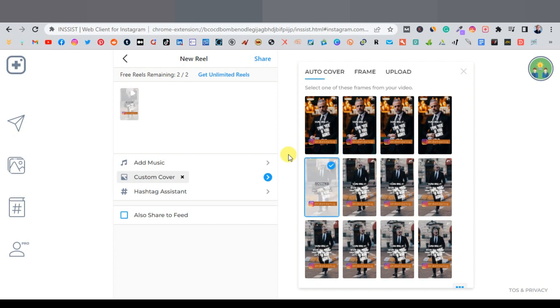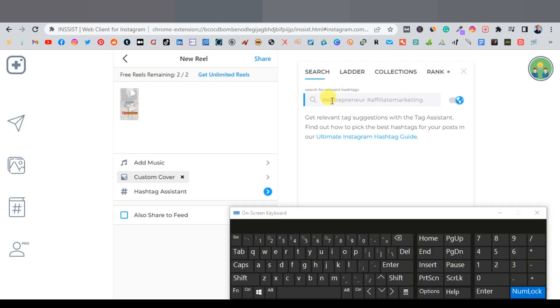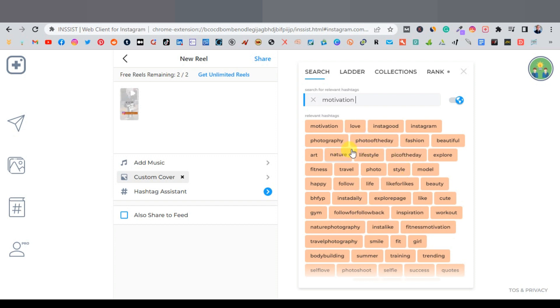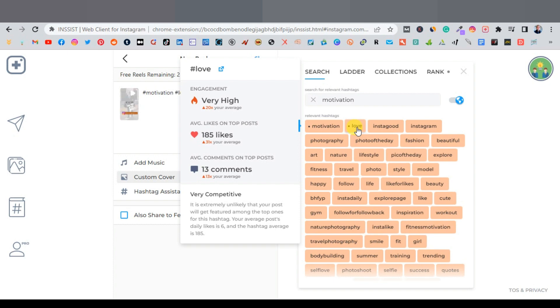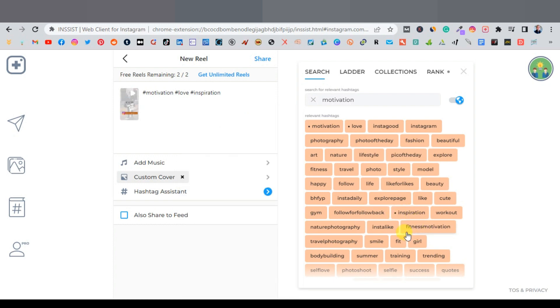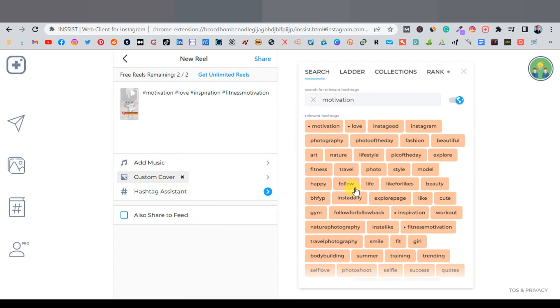Another powerful feature is the hashtag assistant. Type a keyword like 'motivation' and it gives you a list of relevant hashtags with engagement data — average likes and comments. Select hashtags that have high engagement, like motivation, love, inspiration, and fitness motivation.